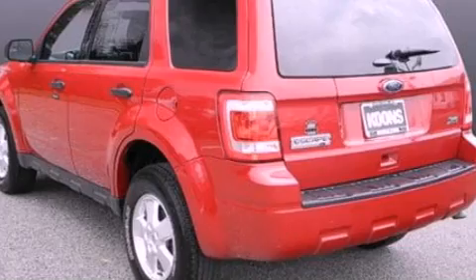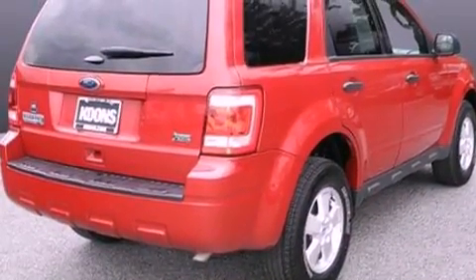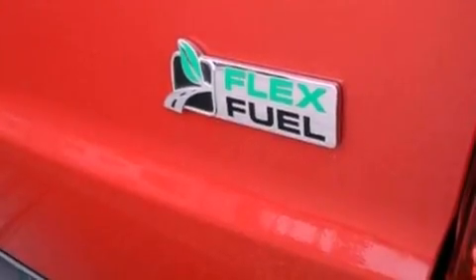Its top features include a multi-link rear suspension, a low-tire pressure indicator, commercial-free satellite radio, aluminum wheels, roof rails, and traction control and stability control systems.